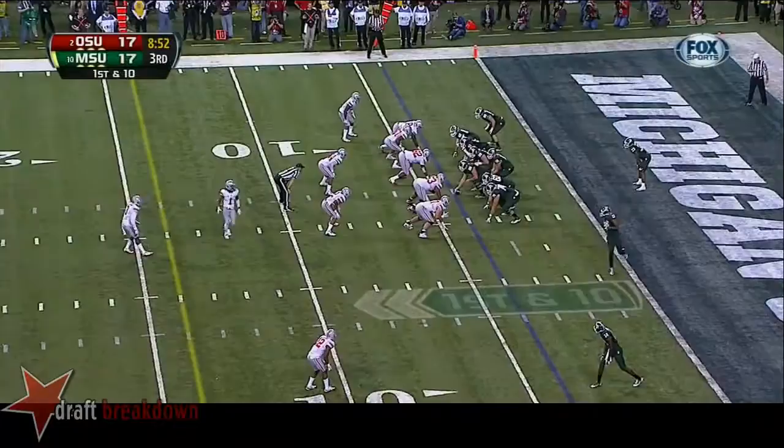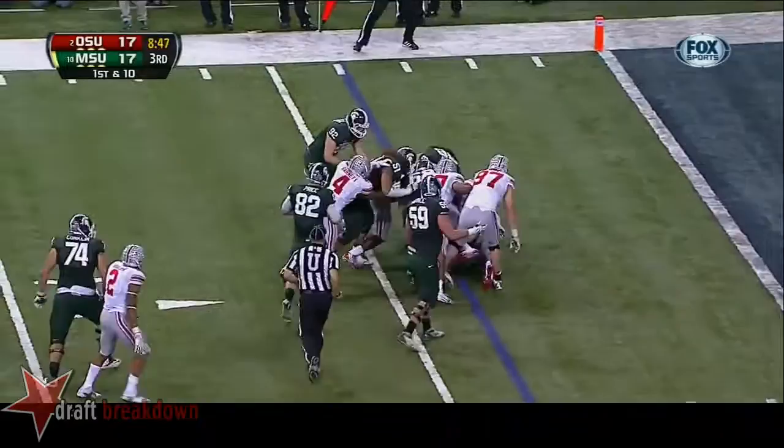And Braxton thought, well, I'm hurt — I'm not going to be in the conversation at all. Number 63 Michael Bennett, number 8 Noah Spence, number 51 Joel Hale have done the bulk of the work up front for Ohio State.